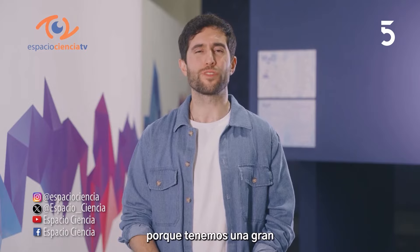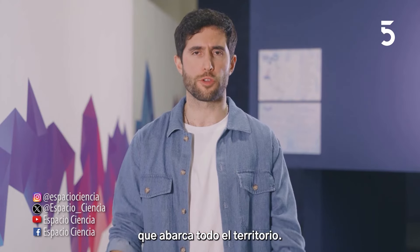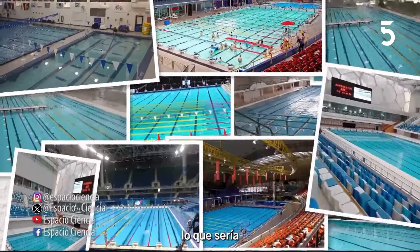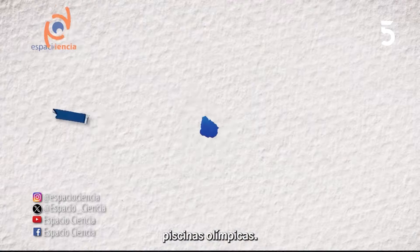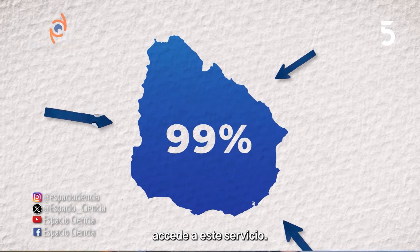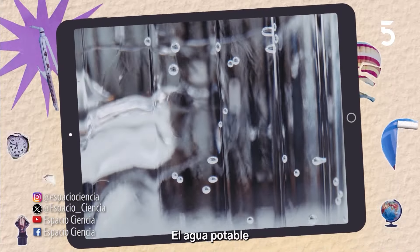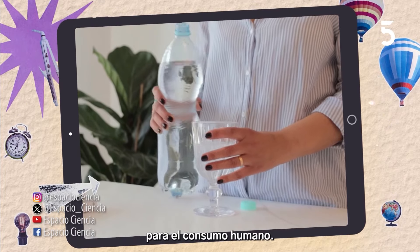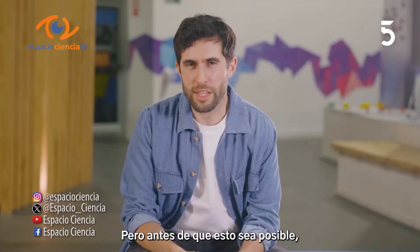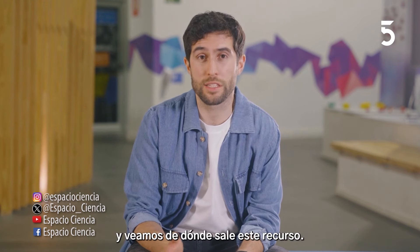En Uruguay somos muy afortunados porque tenemos una gran cantidad de agua disponible. Hay muchos ríos y arroyos que forman una red hídrica que abarca todo el territorio. Acá se producen 361 millones de metros cúbicos de agua potable por año, lo que sería suficiente para llenar más de 100.000 piscinas olímpicas. Según OSE, el 99% de la población accede a este servicio. ¿Qué significa que el agua sea potable? El agua potable es aquella que está apta para el consumo humano, es decir, que se puede utilizar para cocinar, beber, entre otros usos. Antes de que esto sea posible, debe pasar por varios procesos.